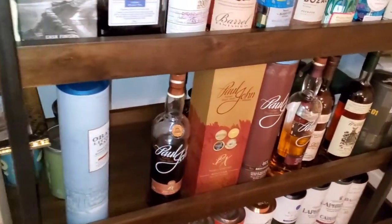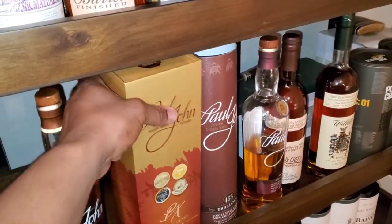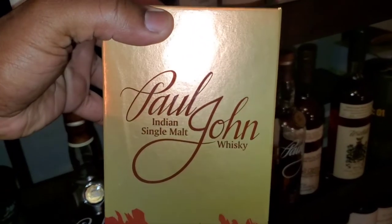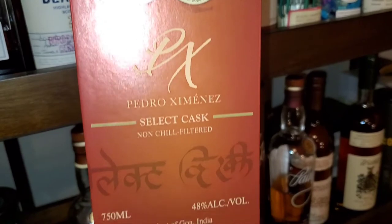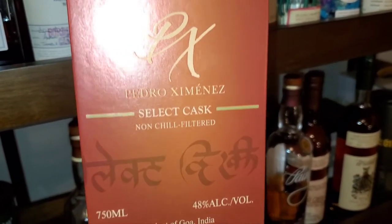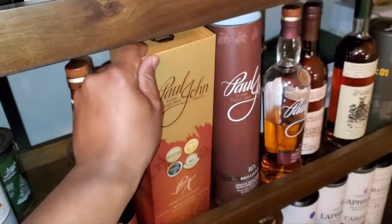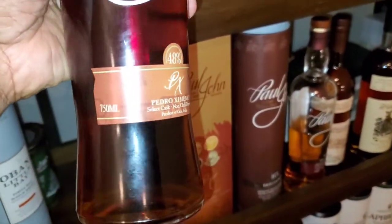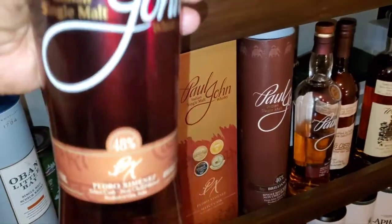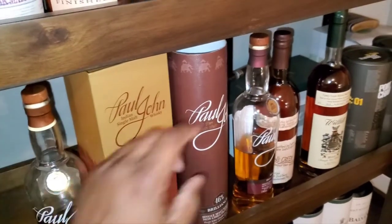What do we got right here today? The Paul John — you see it! We're going to do a little Indian whiskey. In hand is the Paul John PX Pedro Ximénez, coming in at 48 percent. This is just the box — a nice, simple box with a pull tab. And here's the actual bottle — nice darkness to it, obviously coming from the aging and the PX, which is a sweet dessert-like wine.